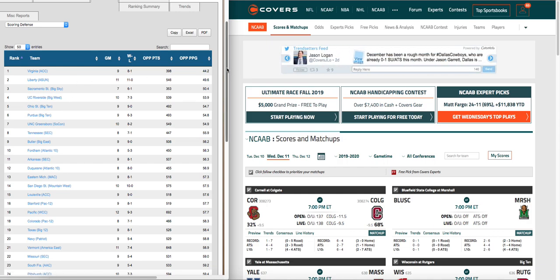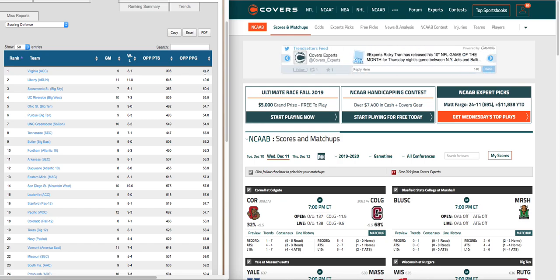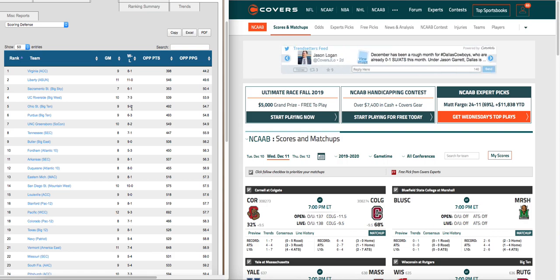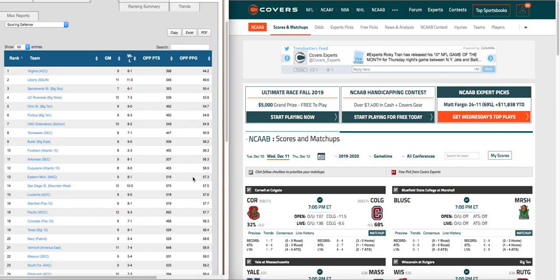Obviously Virginia, no surprise there with their pack line defense — they are eight and one, and they're holding their opponents to 44 points per game. If you scroll down the records: Liberty eleven and oh, Sacramento six and one, UC Riverside seven and three, Ohio State nine and oh, Purdue six and three, UNC Greensboro eight and two, Butler nine and one, nine and zero, Arkansas eight and one, Duquesne eight and oh. So teams that don't allow a lot of points also have a great chance of winning.